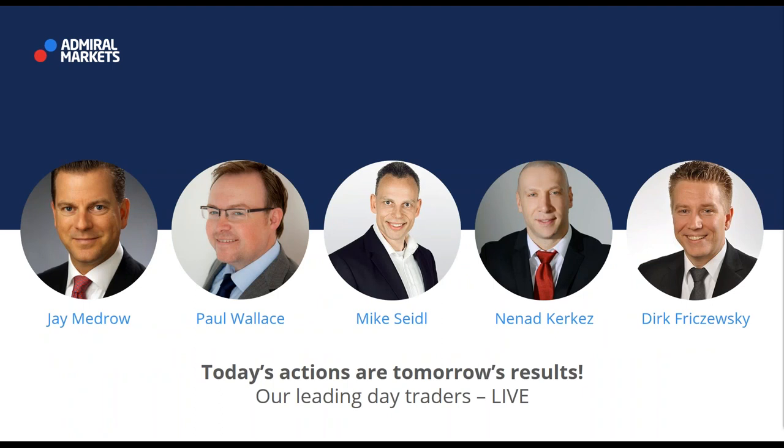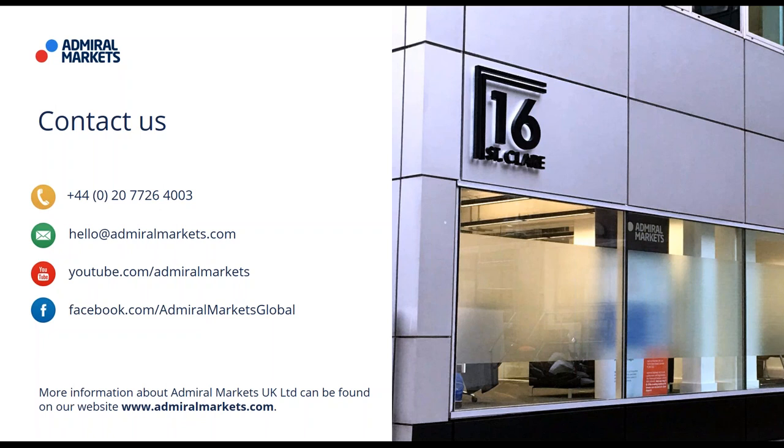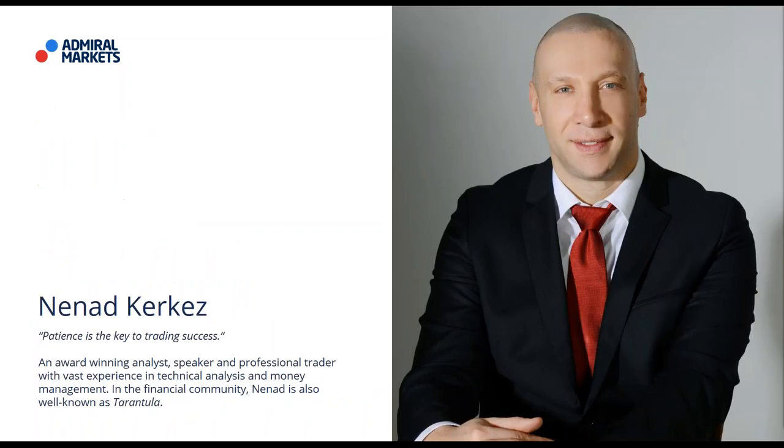A short overview of our offers — for example, our bestseller the DAX30, offered at a typical tight spread of only 0.8 points during main trading hours. If you have additional questions about our products or services, feel free to contact us. Our telephone number and email are listed here. All these webinars are recorded and available on our YouTube channel. Hello Nenant — hope the sound is good!